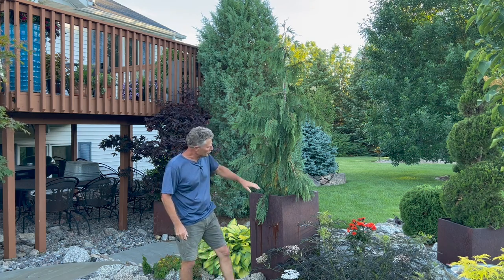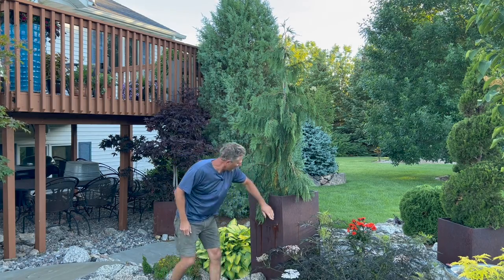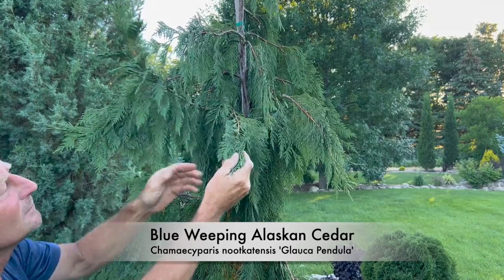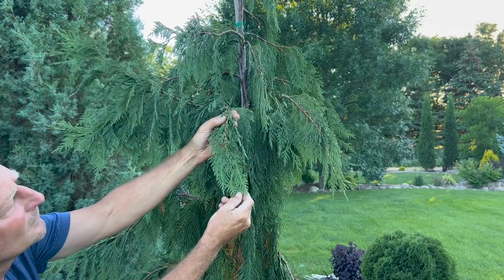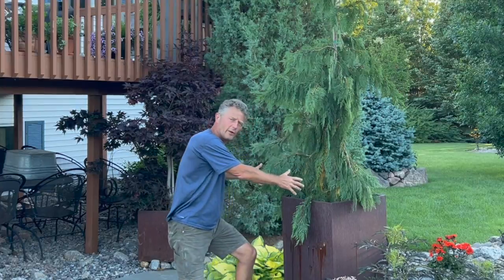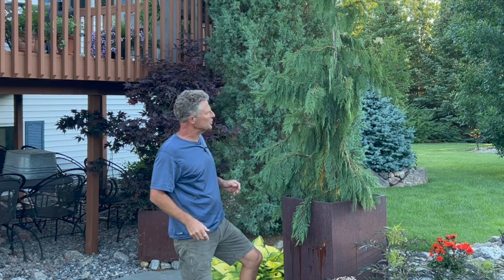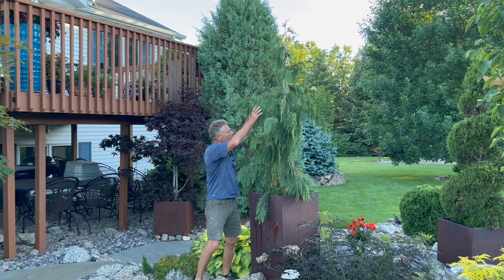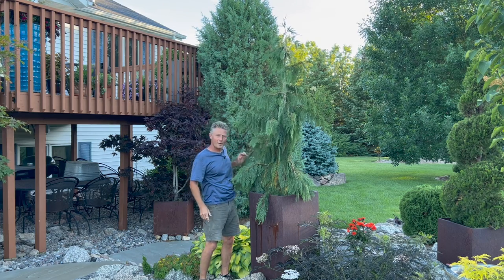Every year we like to try something unique in these tall metal planters that we have. This is a blue weeping Alaskan cedar — it's not hardy, it's zone 5, but it's something we put in here in the container and we'll overwinter it a couple seasons artificially, keeping that root temperature up. Something different, something unique, something you're not going to see everywhere.